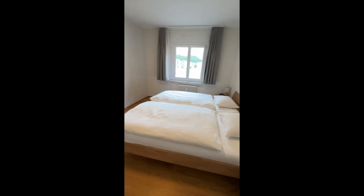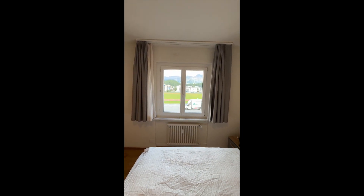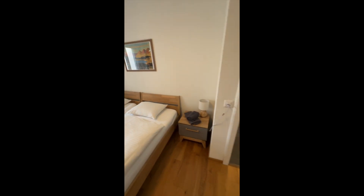And then yet another room with two twin beds and more view. Awesome place to stay in St. Moritz.